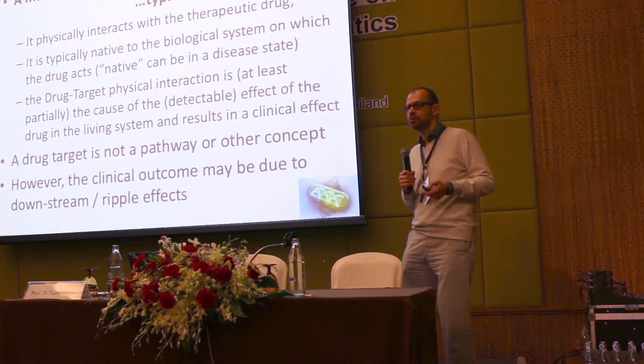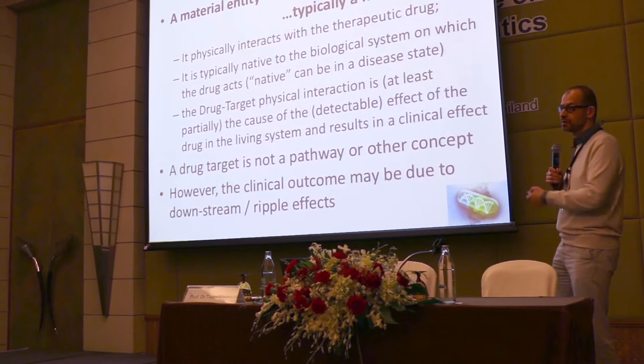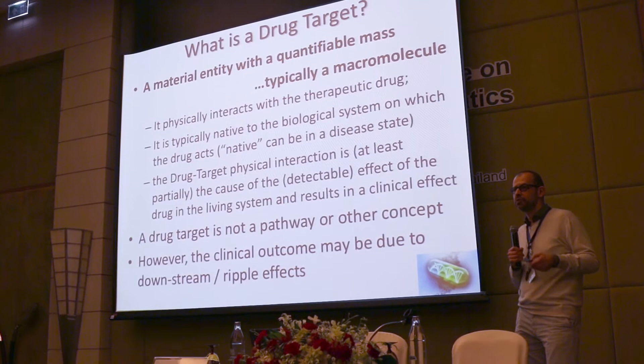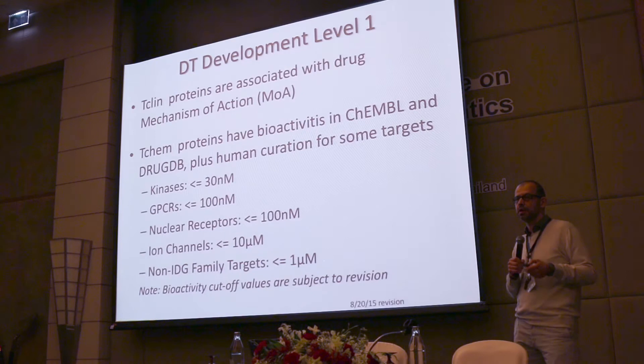So why do we care about all this? We're trying to develop new drugs for new targets, and the question of what a drug target is is pretty important. The strictest definition is that you need a material entity that has a mass and leads to a clinical effect. Without that — if it doesn't have a mass, meaning it's a pathway — a pathway is not a drug target. You still have to interact with the physical object.